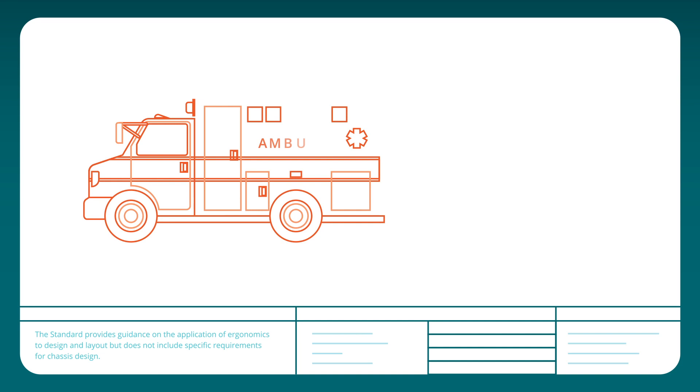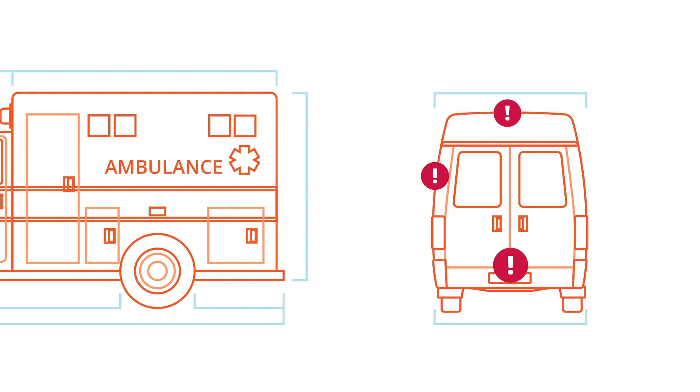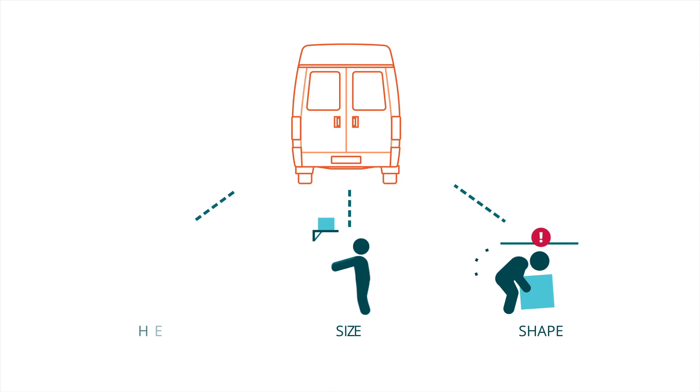Think about the back of an ambulance. Historically, the layout has been dictated and limited by the vehicle platform. Although these platforms have changed over time, compartment design has stayed largely the same and has not evolved alongside paramedics' growing needs and scope of practice.